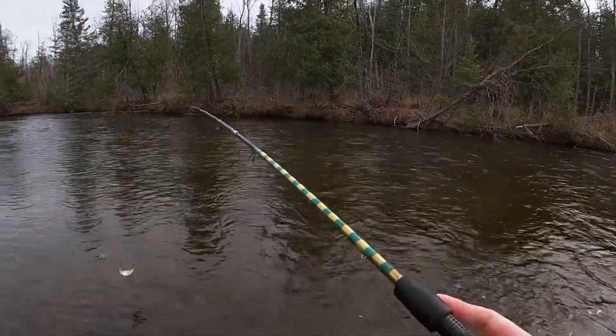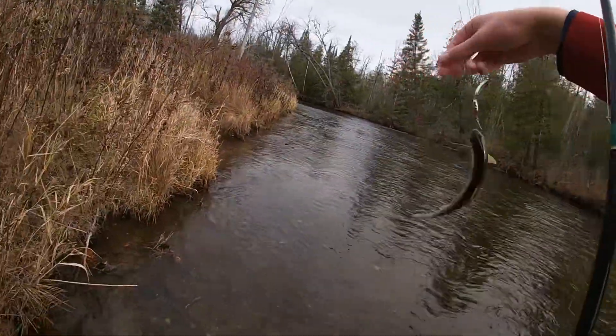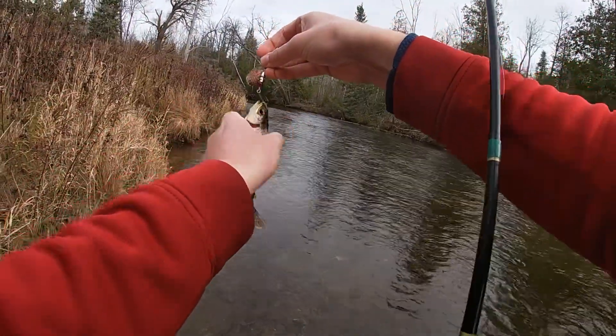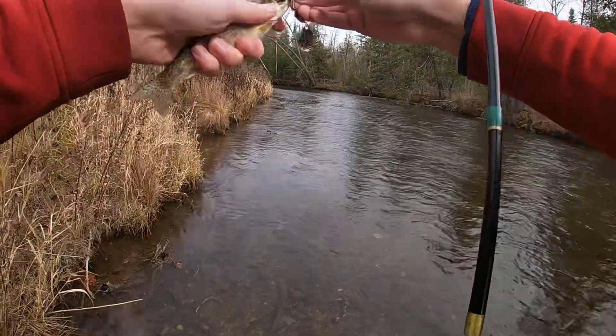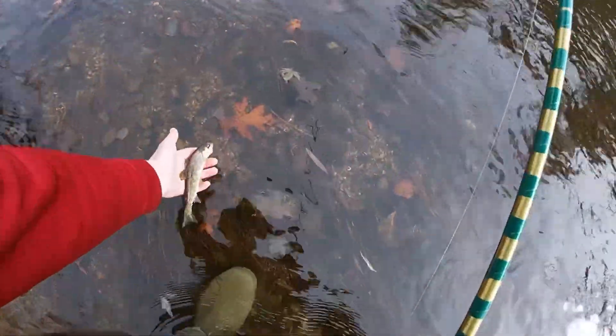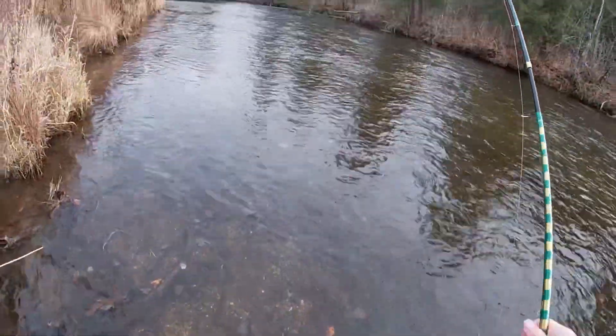There we go — got one. It's a rainbow trout, little bugger. Nice guy, good fish.